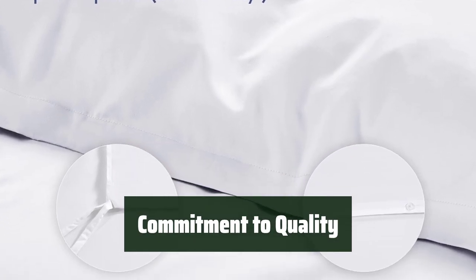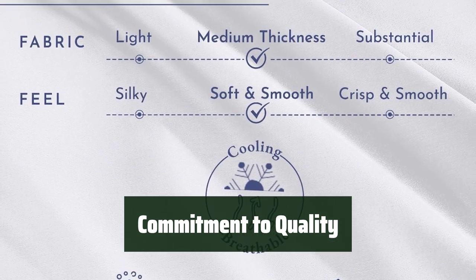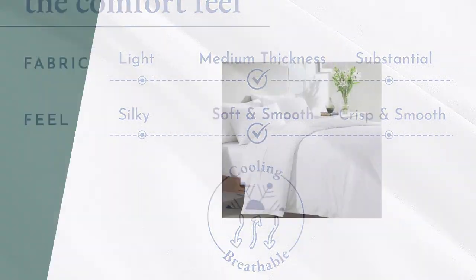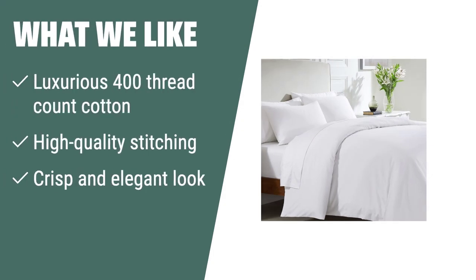The company is committed to quality, charity, and eco-friendliness, so you can sleep easy knowing you've made a responsible choice for your bedding. What we like: If you want a luxurious and elegant look for your bed, you should consider this. The 400 thread count cotton offers natural softness and durability, giving your bed a luxurious hotel room look.